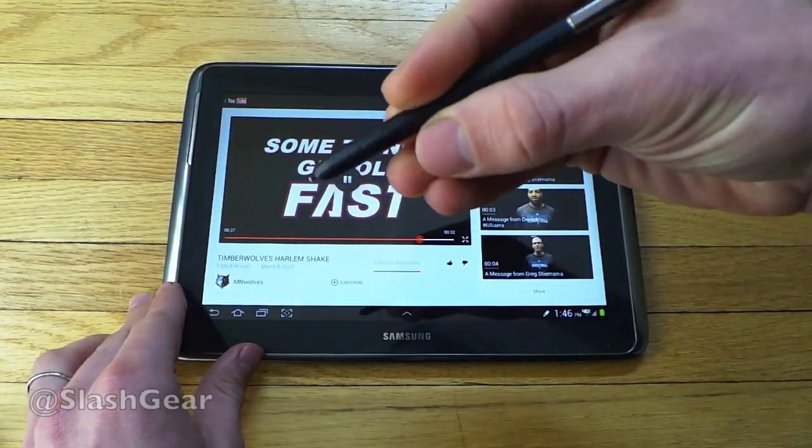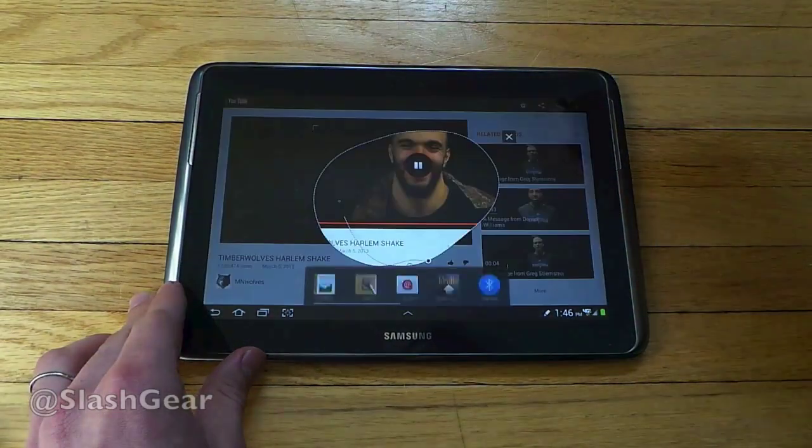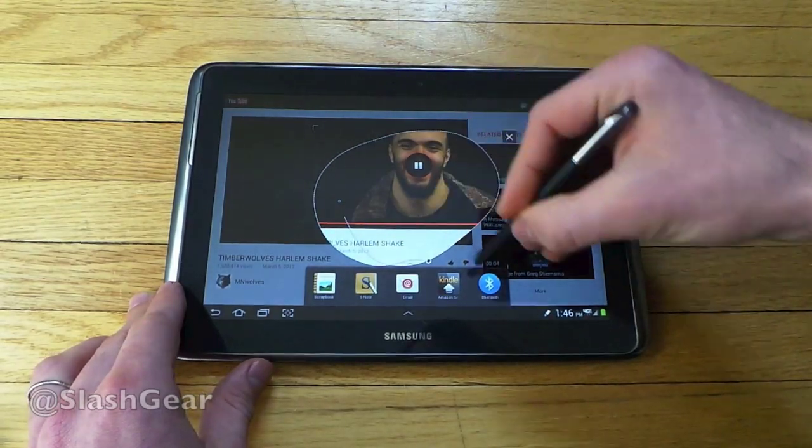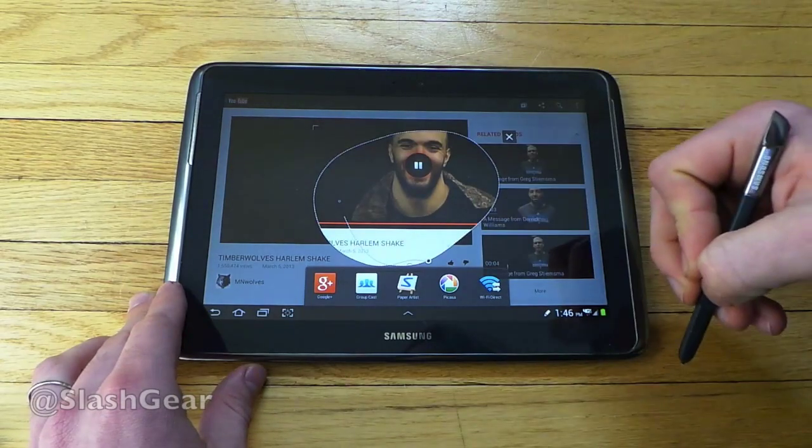We can also do things like this: if I hold down the button, take a screenshot right there, I can do stuff like move it to Kindle, send it through email, Groupcast, and all that good stuff.